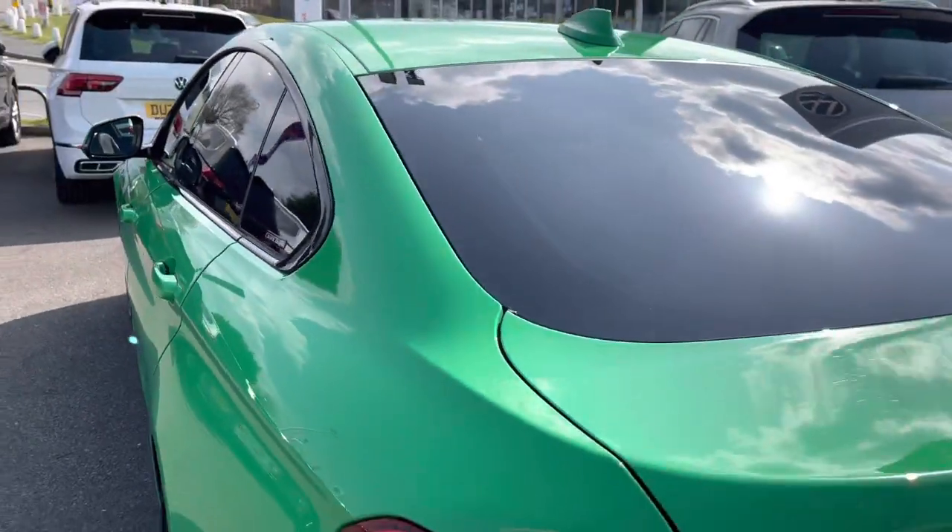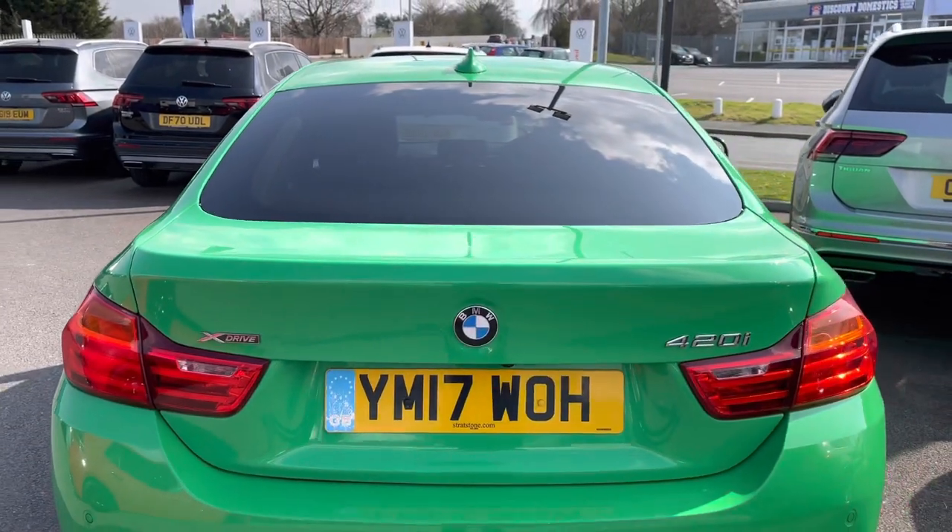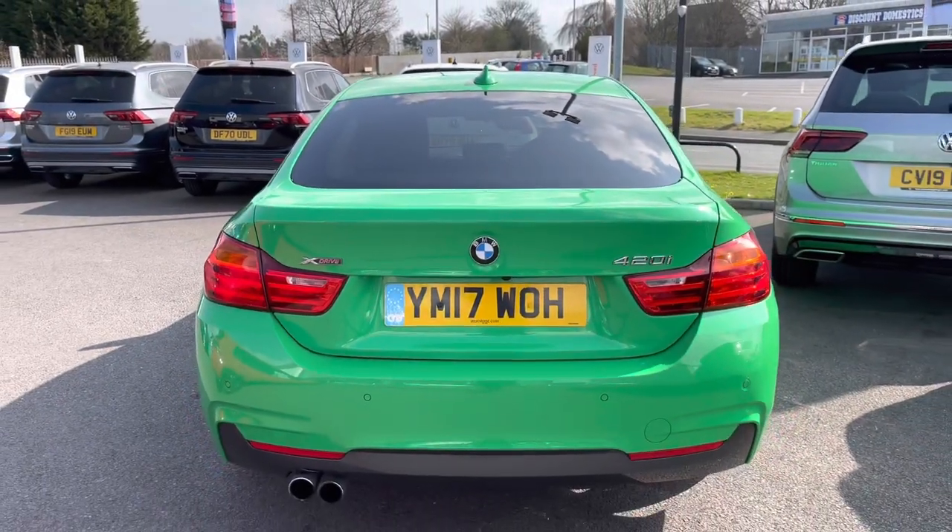Making my way to the back — another additional option includes your reversing camera, which will support your parking. We also have your LED taillights.